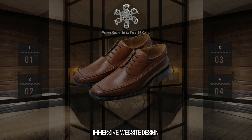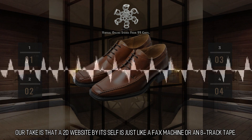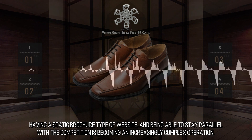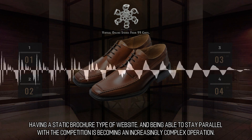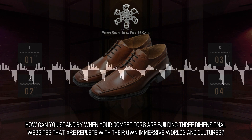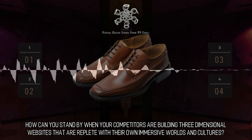Immersive Website Design. Our take is that a 2D website by itself is just like a fax machine or an 8-track tape. Having a static brochure-type website and being able to stay parallel with the competition is becoming an increasingly complex operation. How can you stand by when your competitors are building three-dimensional websites that are replete with their own immersive worlds and cultures?